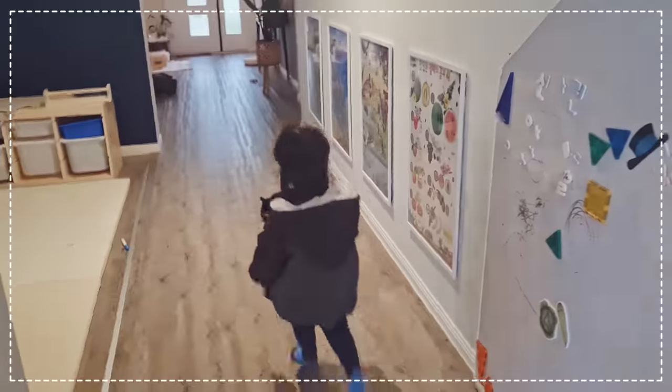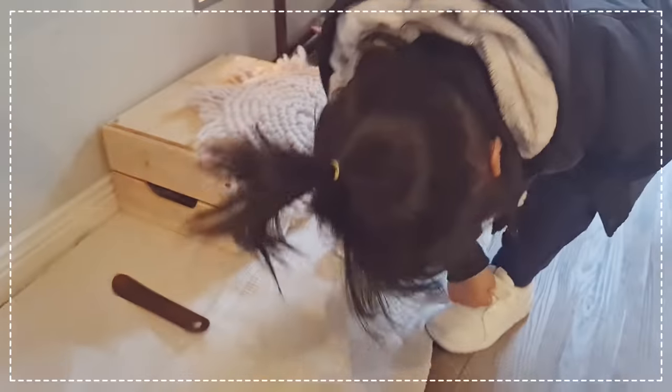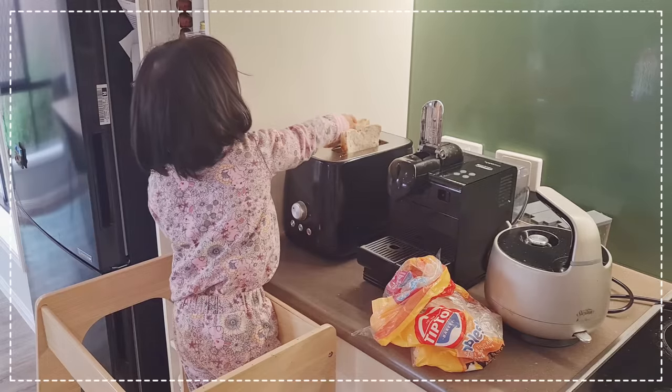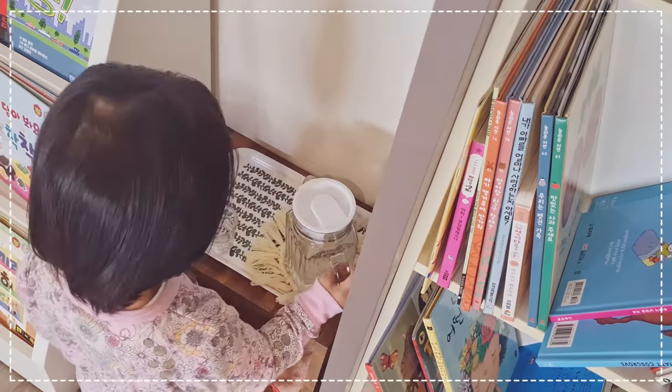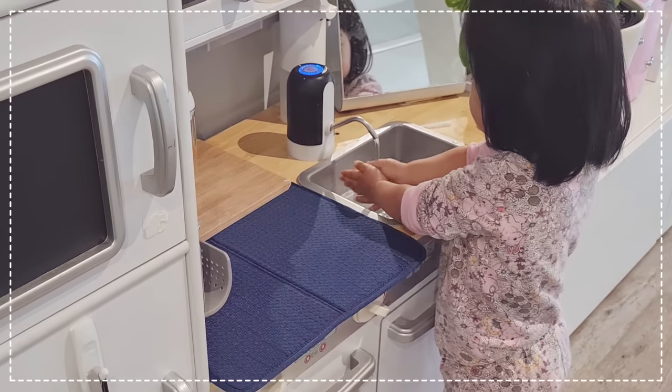In today's video I'm going to give you guys a tour of our home and show you our Montessori spaces. You will notice each of the spaces in our home has been created with a purpose and offers opportunities for independence. I hope this peek into our home gives you some ideas and inspiration for your Montessori journey, so let's jump right into it.